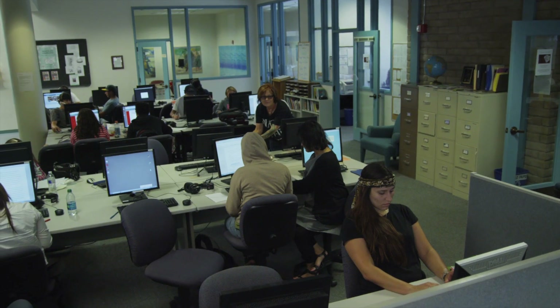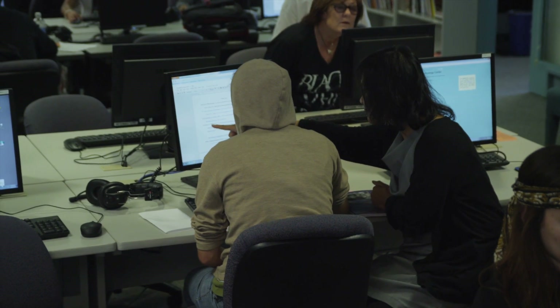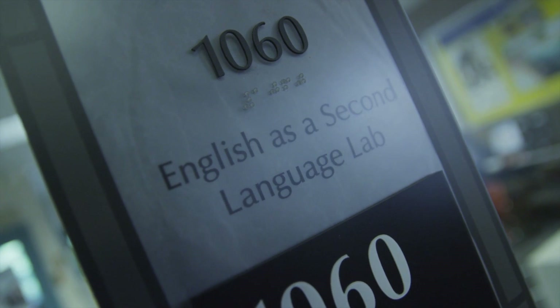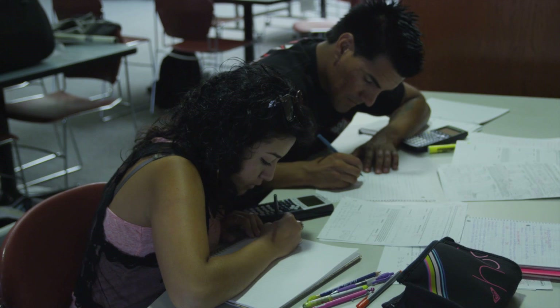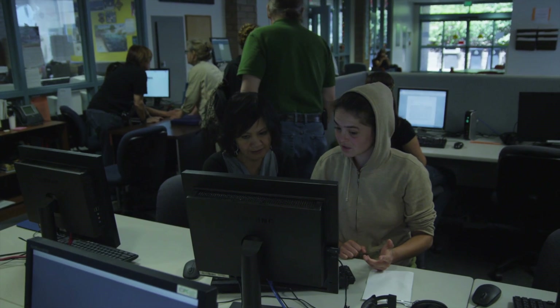Welcome to the Cabrillo College Writing Center. The first thing you need to do is log into the computer so that you can get help with a tutor, use the computers, and the ESL English Second Language Lab. You'll be able to come here anytime you need to do your homework or write a paper. We have all types of writing literature at the Writing Center here at Cabrillo for students that are looking for help on essays.